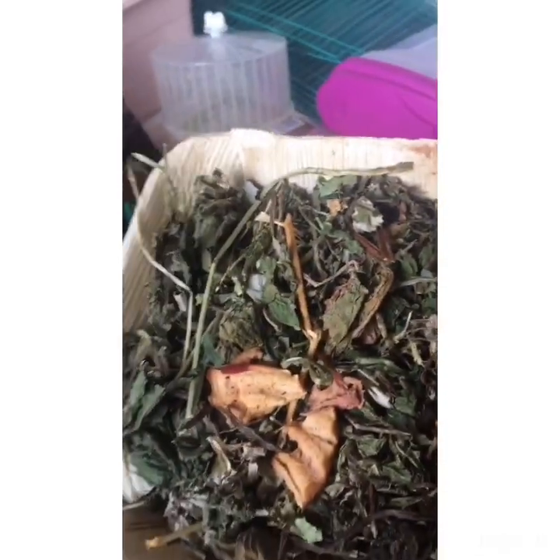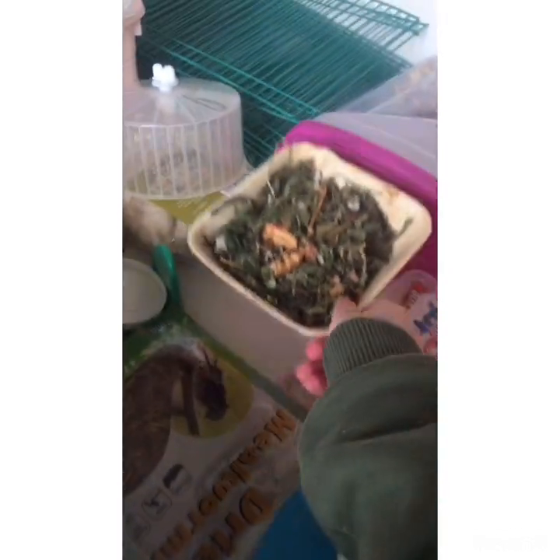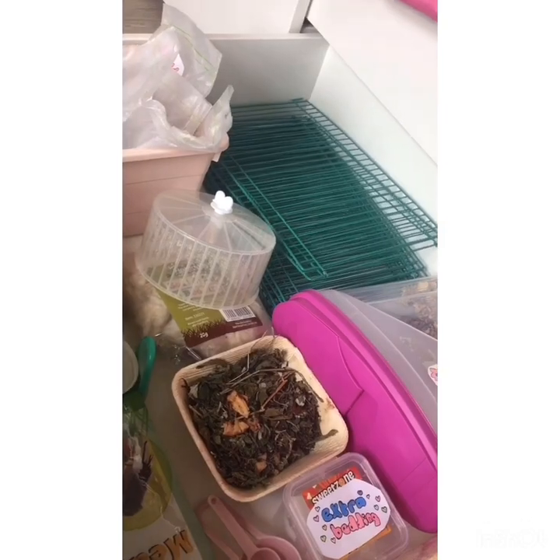Here I have this — he doesn't really like it, it's just a dried salad from Pets at Home. Then over here we have this play pen — I'll put in a photo of what it looks like when it's opened up.